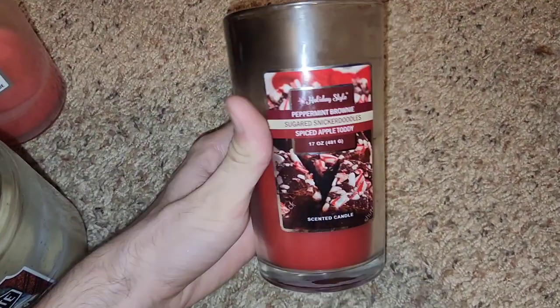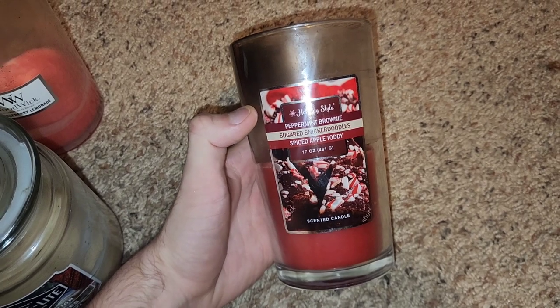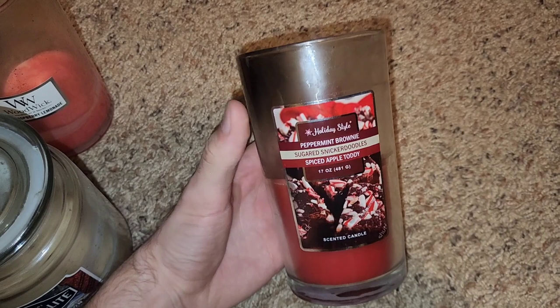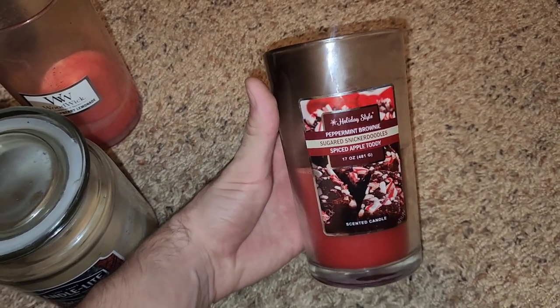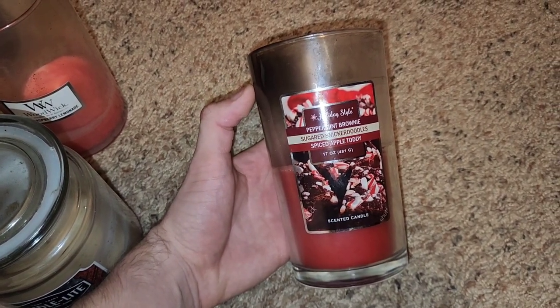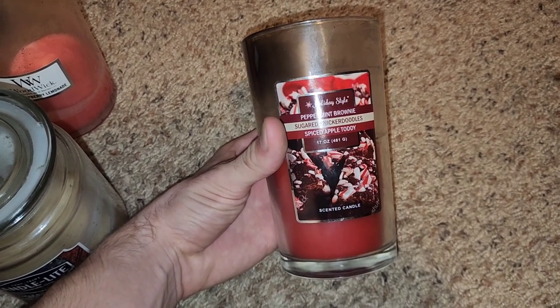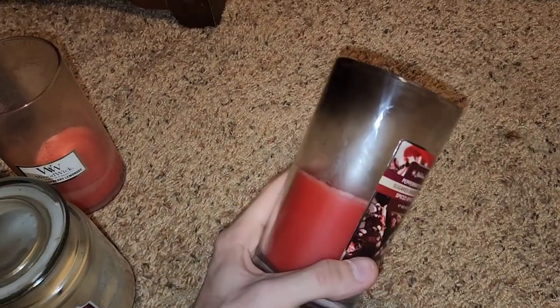This one I ended up putting on the warmer. It's a Dollar General candle, holiday style — Peppermint Brownie, Sugared Snickerdoodle, Spiced Apple Toddy. On the warmer, it was nice, giving that warm peppermint with the sort of sweet of the brownie and a chocolate fragrance, just like what brownies taste like.